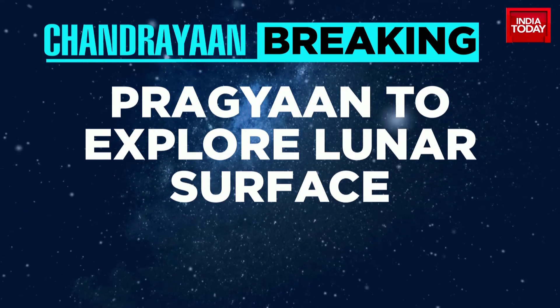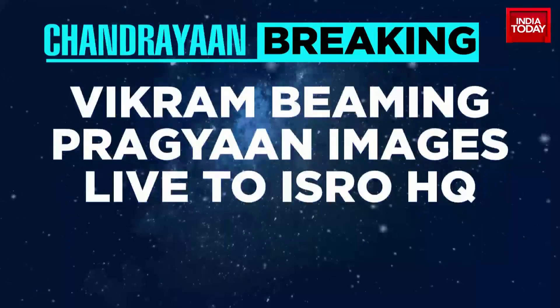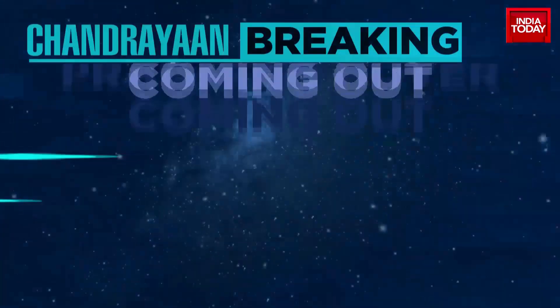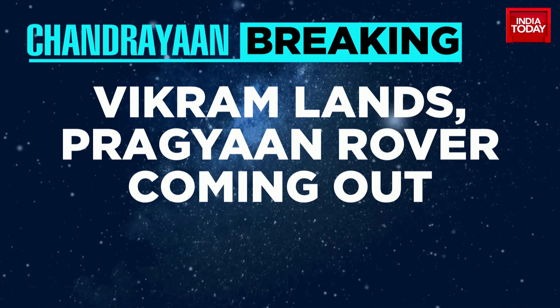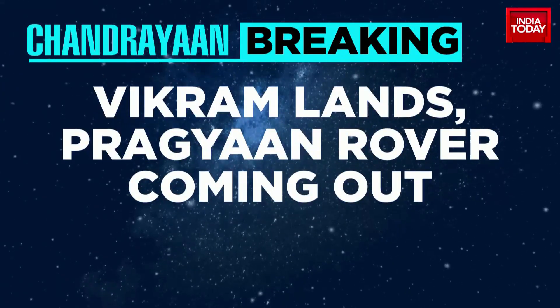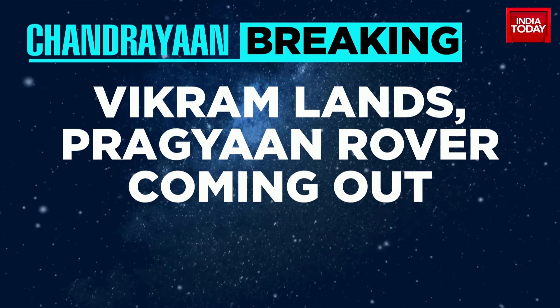Pragyan has begun exploring the lunar surface. The rover is out and we have images of Vikram beaming live to ISRO headquarters. The rover is slowly coming out, and as Raj Chengappa was saying, it's a slow moving rover. This is not a cinematic adventure — this is real science, and therefore the rover will take its own time.